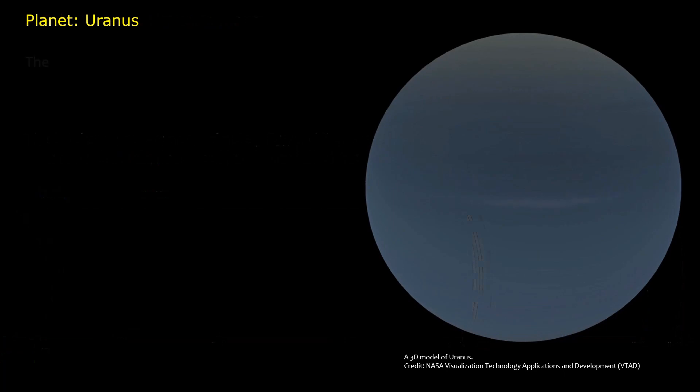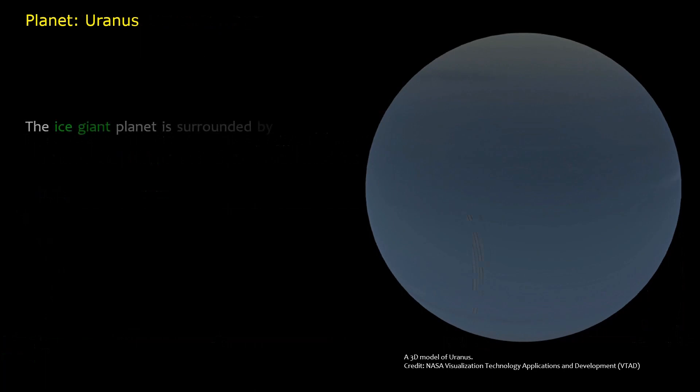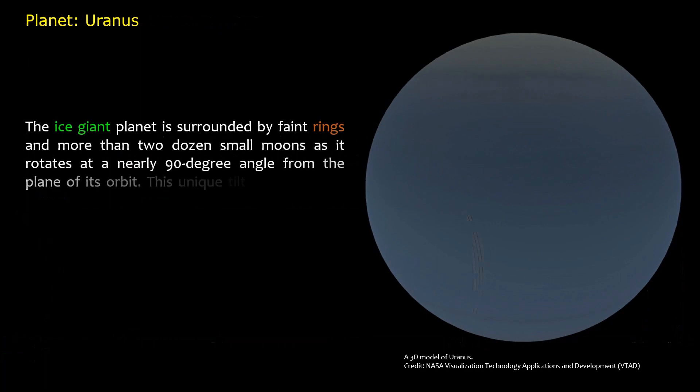Planet Uranus. The seventh planet from the Sun with the third largest diameter in our solar system, Uranus is very cold and windy. The ice giant planet is surrounded by faint rings and more than two dozen small moons as it rotates at a nearly 90-degree angle from the plane of its orbit. This unique tilt makes Uranus appear to spin on its side.